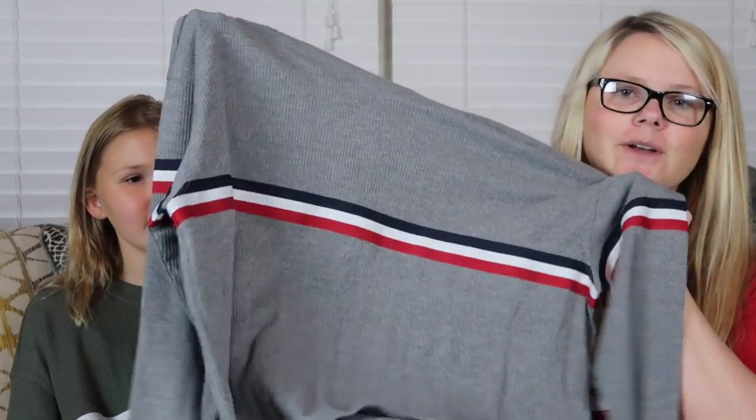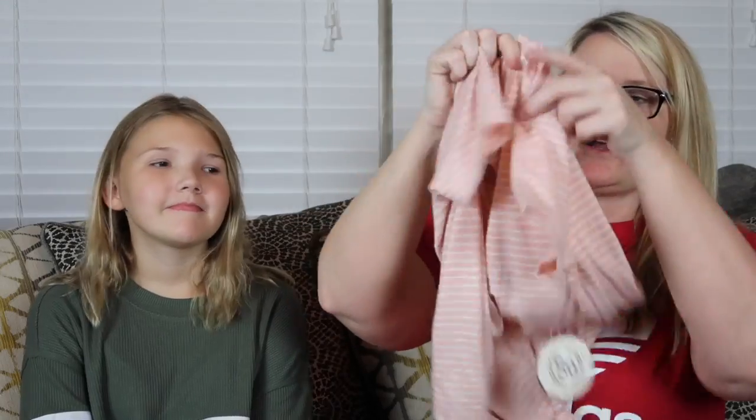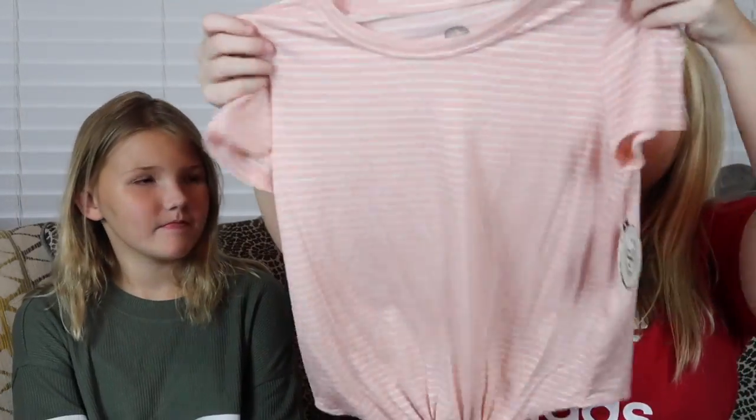Next we'll move on to the shirts. She got a good amount of shirts this year. The first one is the oversized shirt she's currently wearing — it's from Hollister, it looks so cute on her. She loved it so much that she decided to get a second one in gray. Then this other shirt has a tie at the front — we got this one at Kohl's, I thought it was cute.